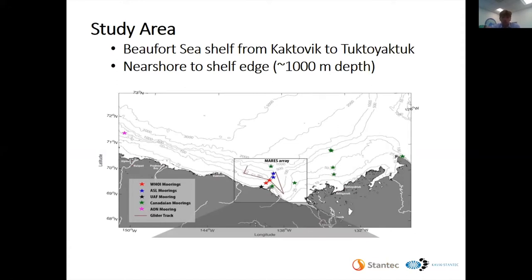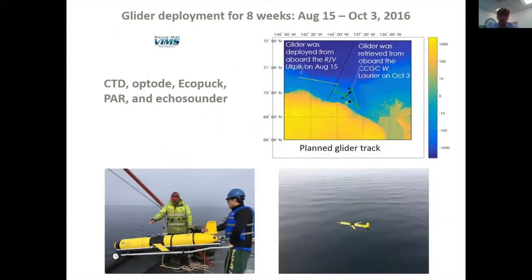We're working in the Eastern Beaufort Sea. The U.S.-Canadian border is right here, and we're right across the border. This is the Mackenzie Trough. We have a series of moorings that go from 25-meter depth all the way to about 750 meters. We have collaboration with UAF as well as DFO, which provide green moorings that give us a broader spatial and temporal context.